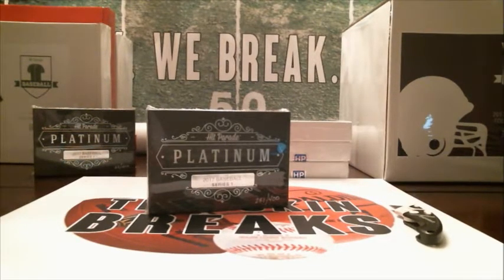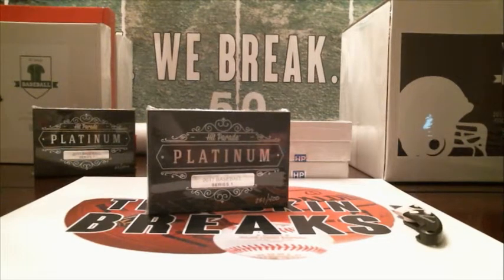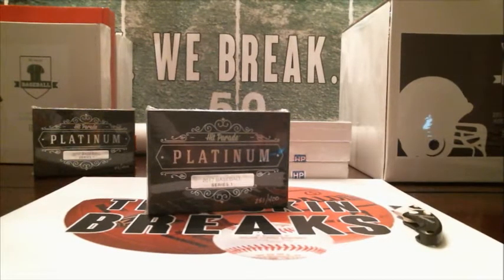All right, guys, we're doing the second break that we've done of Platinum Baseball Hit Parade. This is Series 1, just came out a couple weeks ago, and I can't even remember what we pulled out last weekend. There are 400 boxes in this series. Each $20 spot gives you three random names, and I think it's about a 42-player checklist.